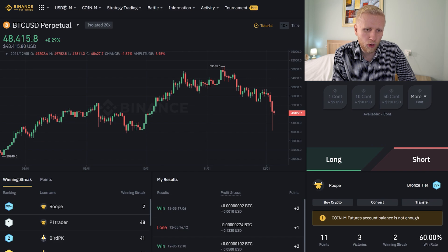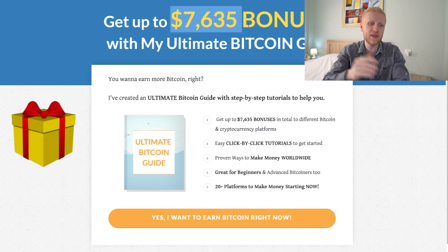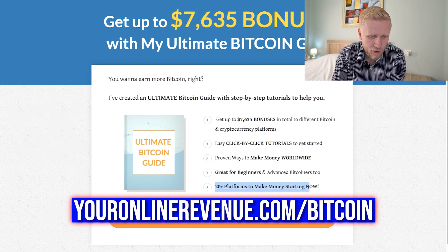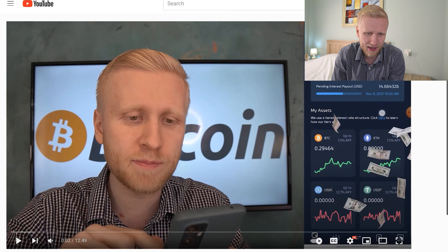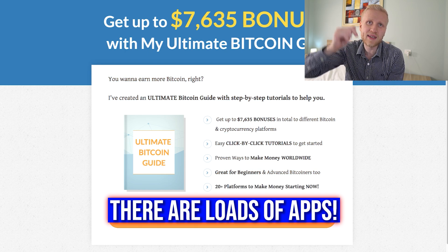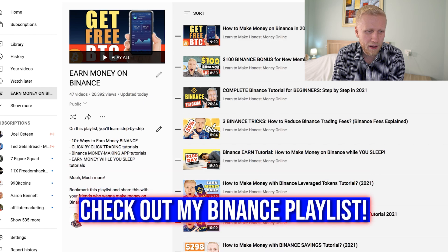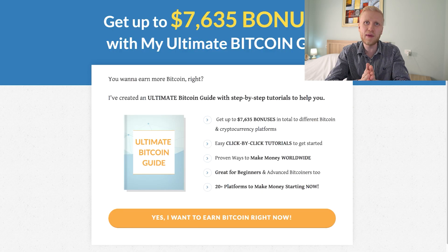I recommend that you earn Bitcoin automatically. That's why I have prepared for you the Ultimate Bitcoin Guide, where you get up to $7,600 worth of bonuses — I give this to you as a free gift because you watched my video until the end. Go to youronlinerevenue.com/bitcoin. There are more than 20 platforms to make money starting right now, great for beginners who want to make money online worldwide following click-by-click tutorials. And if you want to learn other strategies to make money on Binance specifically, go watch my 'Earn Money on Binance' playlist.